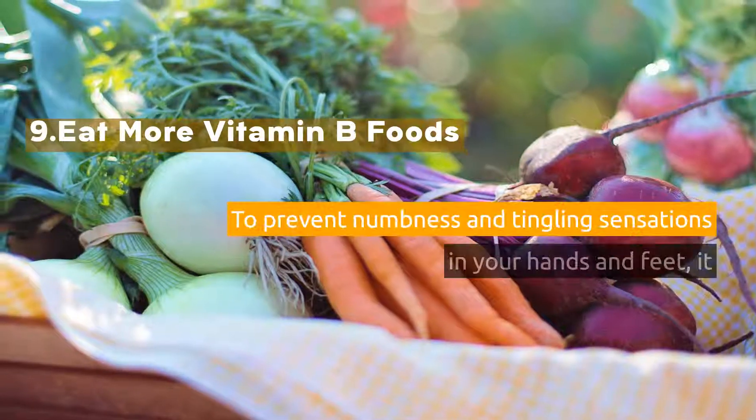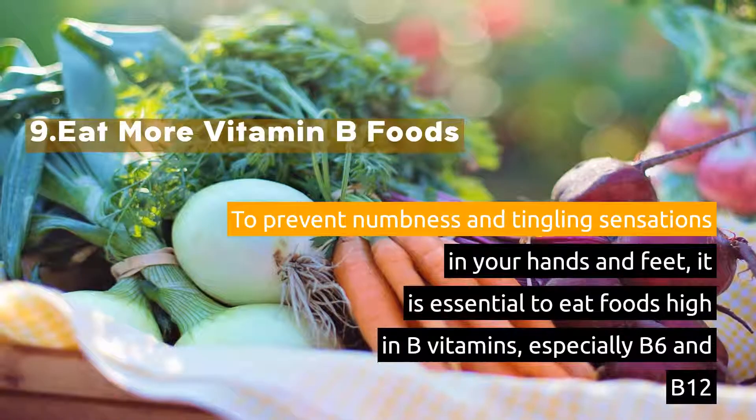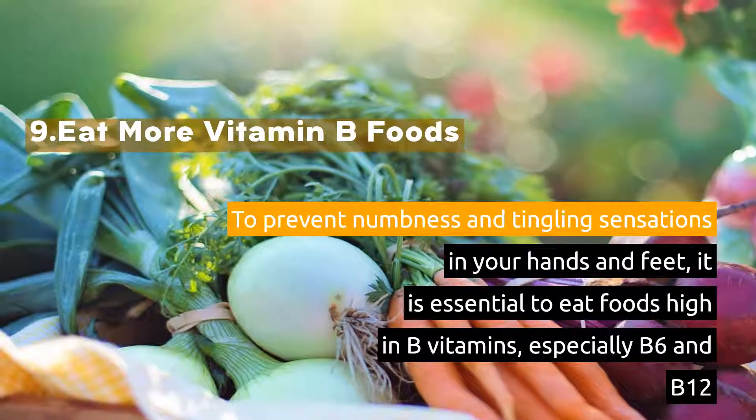9. Eat more vitamin B foods. To prevent numbness and tingling sensations in your hands and feet, it is essential to eat foods high in B vitamins, especially B6 and B12.